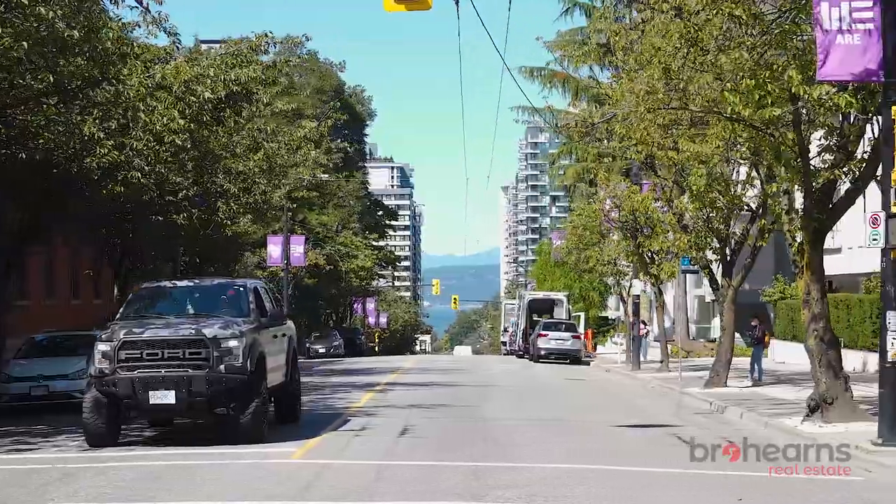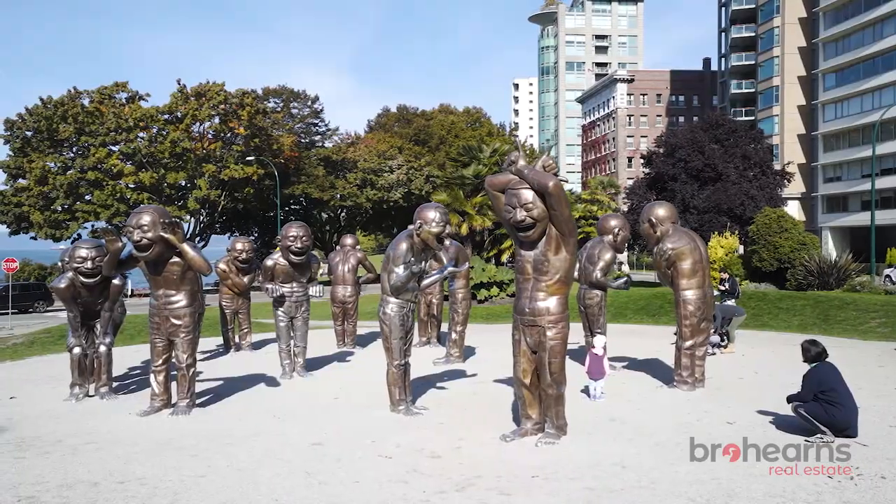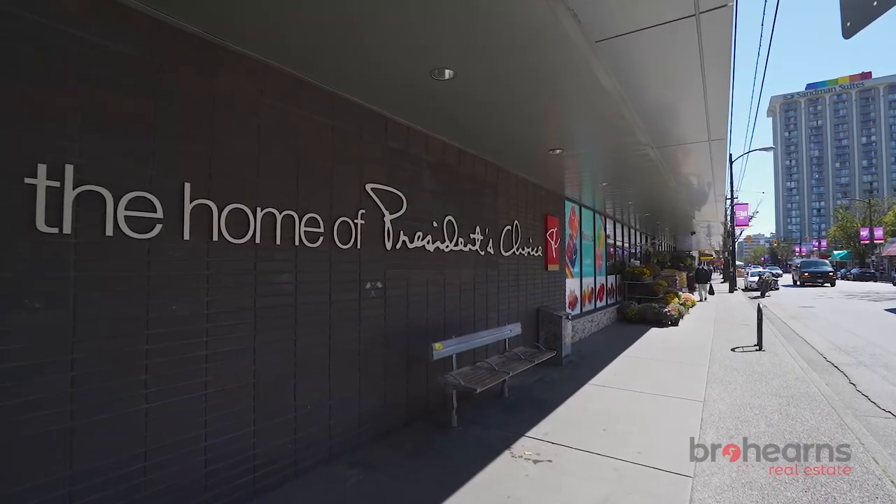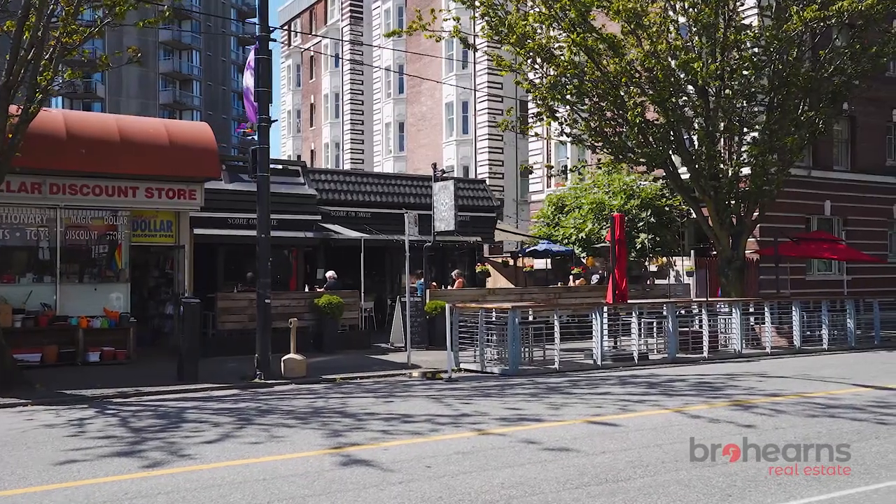Hi everybody, welcome to 1050 Jervis Street. We are in the heart of the West End, one of the most vibrant communities in all of Vancouver. We have cafes, shops — pretty much anything you can think of within walking distance up here.